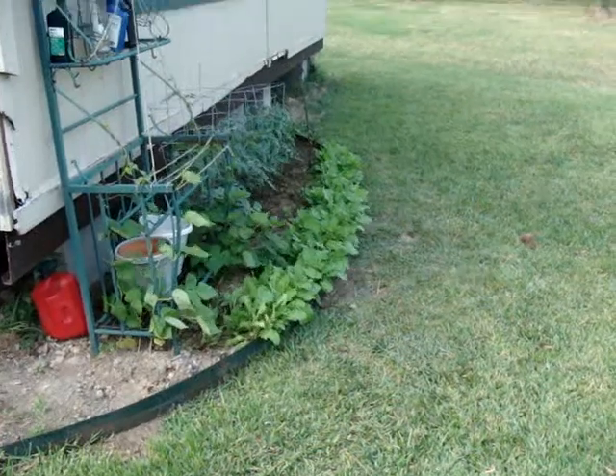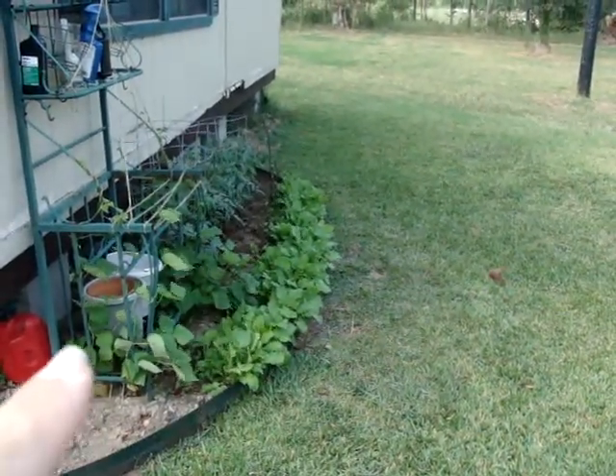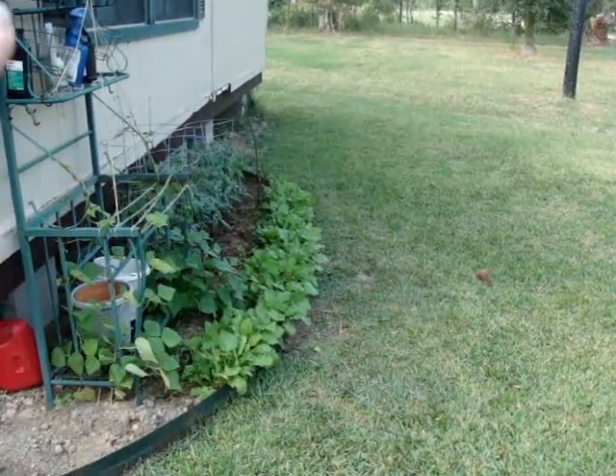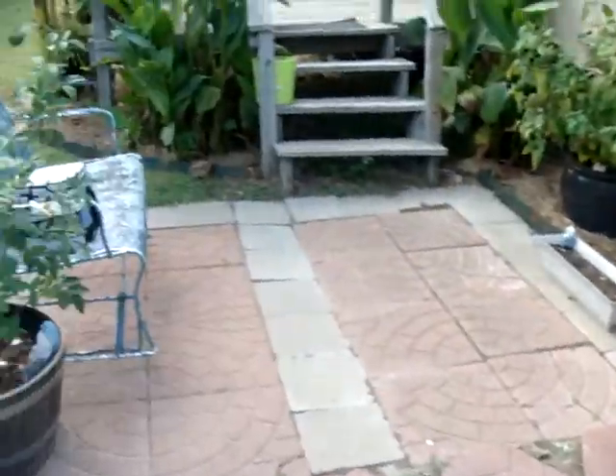There's my gas can — I couldn't remember where I put it. I have six tomato plants, some turnip greens, and green beans that are eventually, in a matter of a couple of weeks, going to completely cover this old baker's rack that I have here, and it'll be really, really attractive.